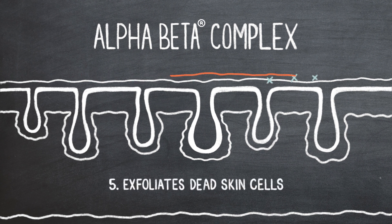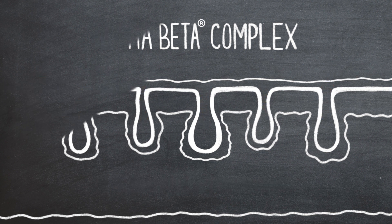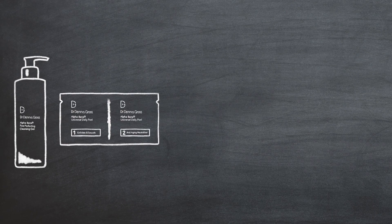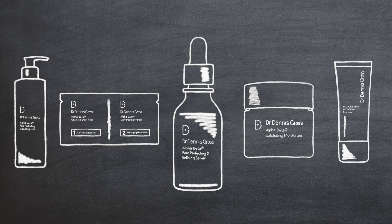Next, it contains the Alpha Beta Renewal Complex, which works in three ways: it exfoliates dead skin cells, increases cell turnover, and prevents future blackheads. Here's how to use this product in your routine: first cleanse, then peel, then apply your Pore Perfecting Serum, then moisturize, then sunscreen, and if you want, apply your makeup.